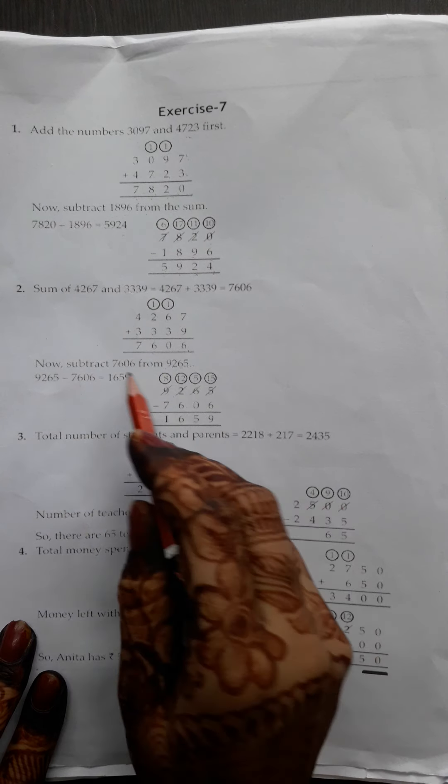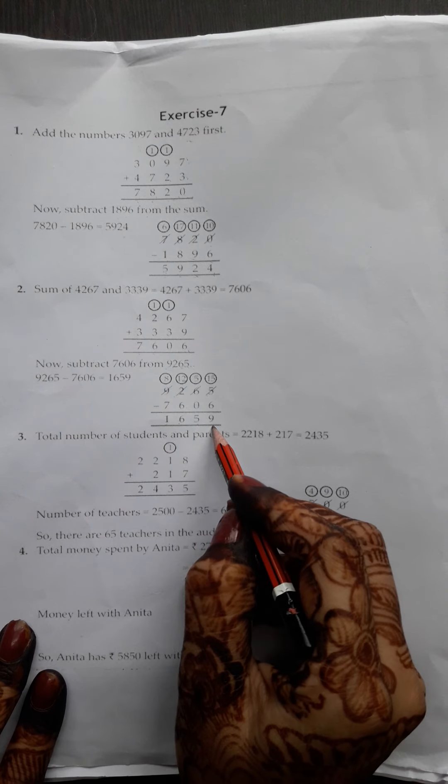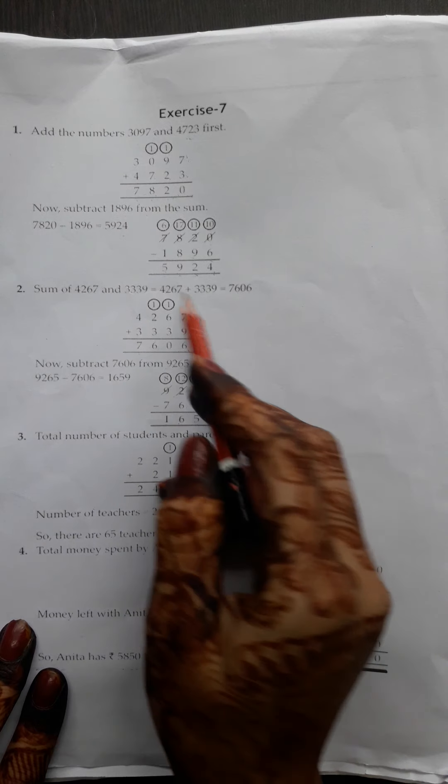First, we plus the sum of both numbers. And then subtract. From whichever answer came, we subtracted from that number. So we get the answer: 5924.